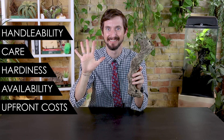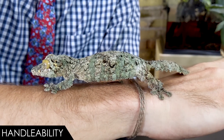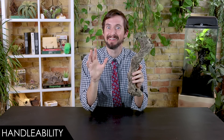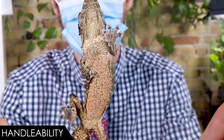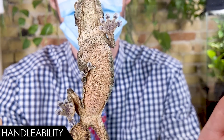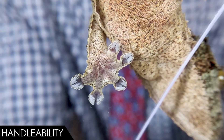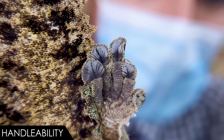When it comes to handleability, we give the mossy leaf-tailed gecko a score of three out of five. When these are calm, they're actually very easy to handle — they're pretty slow moving, almost like a chameleon or a sloth, because camouflage is everything for them. They're also very good at holding on because they're an arboreal gecko with excellent adhesive toe pads that can hold on to you, leaves, glass, or even the ceiling.